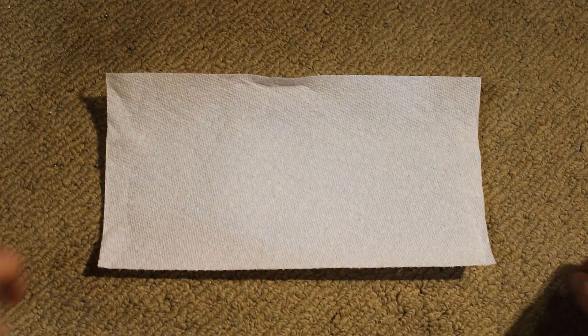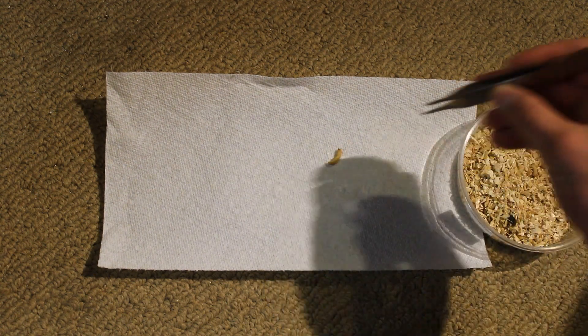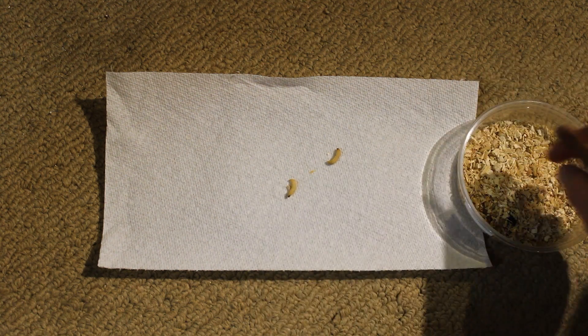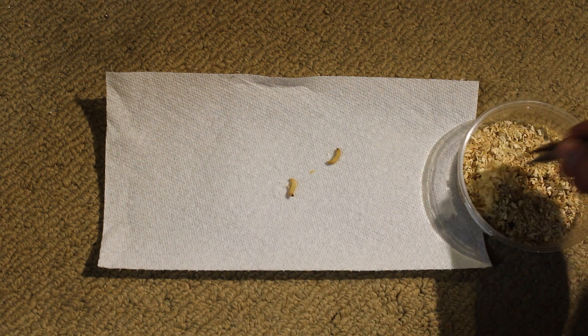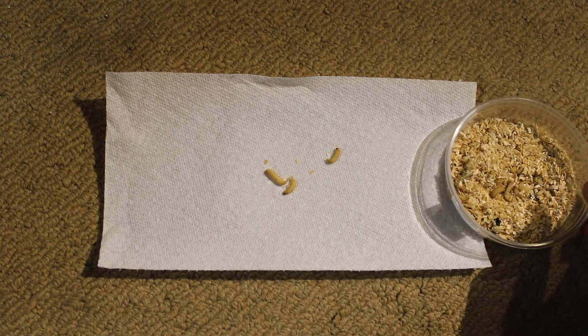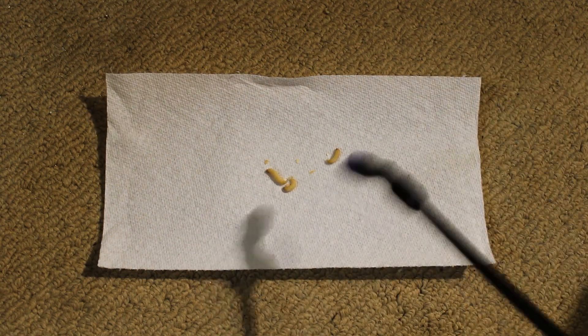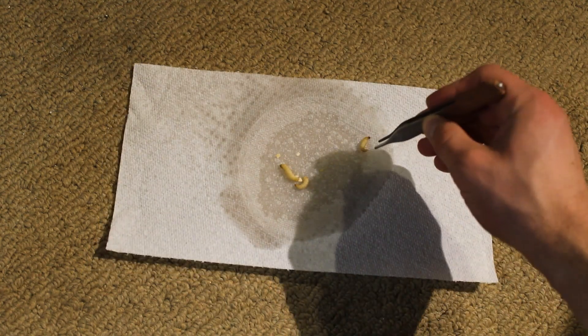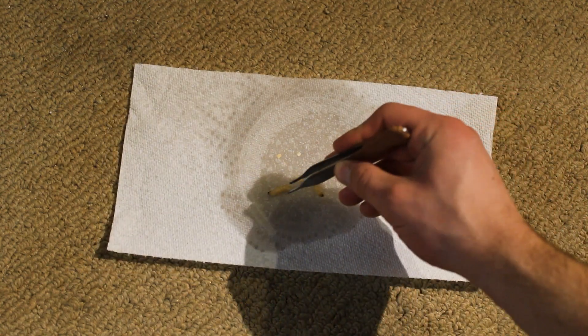We're going to get started by hosing off our wax worms. When you get wax worms they come in a little dish full of wood chips and debris and dust, so I just hose them down before feeding them to your reptiles to avoid any chance of impaction.